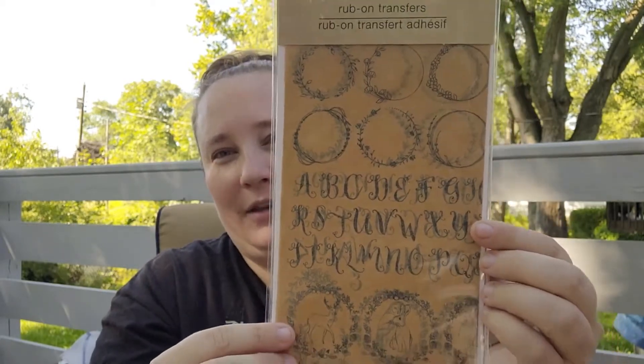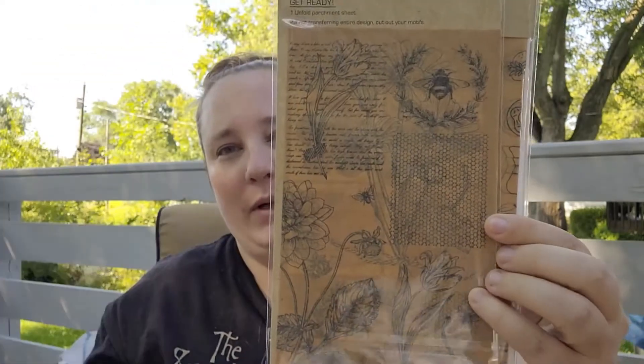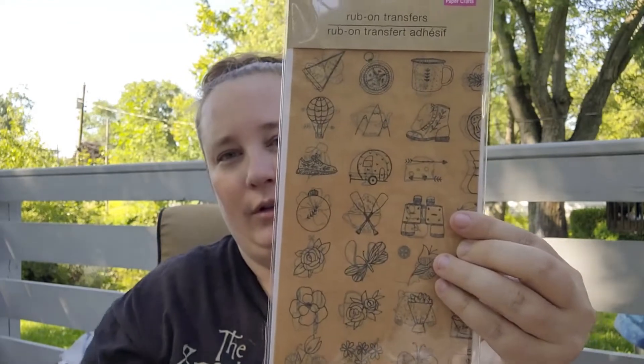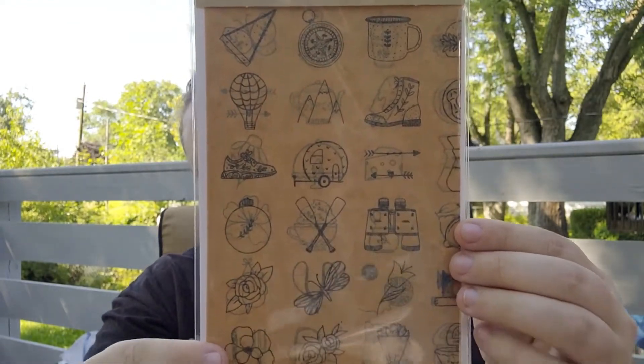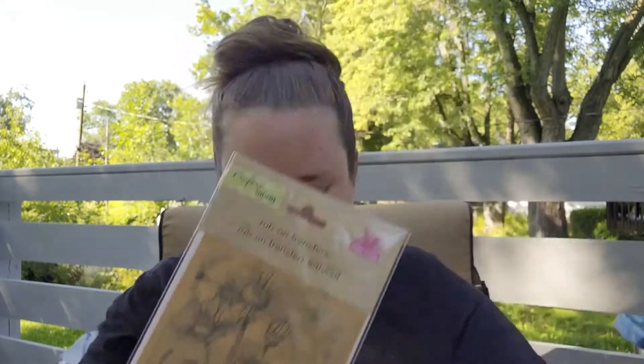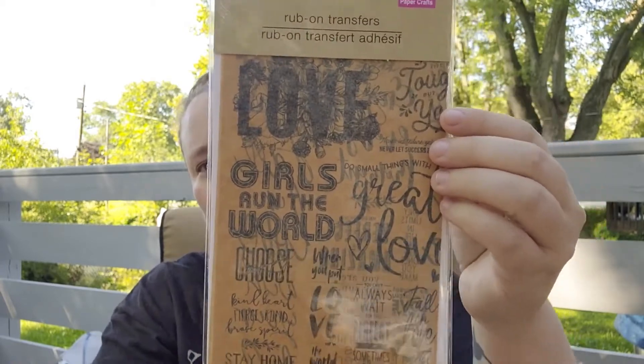I also picked up some crafting supplies — I found these really pretty rub-on transfers. They kind of look like they're on old-style paper, which I thought was so pretty. I picked up a few of those; I love this one — so beautiful. This one has a few different items you can choose from, and this one is absolutely gorgeous. I love that — so pretty. These are going to look beautiful in my junk journal.